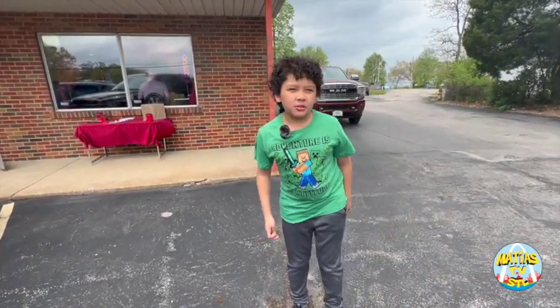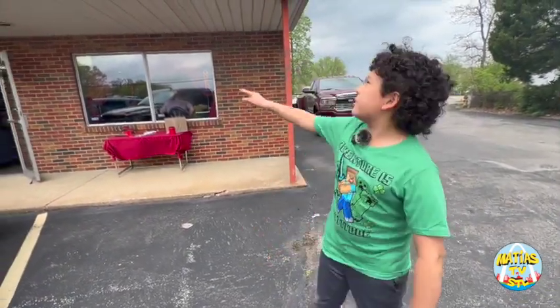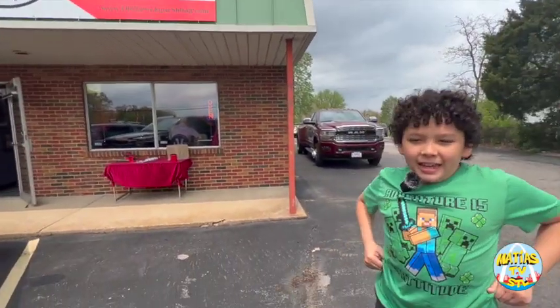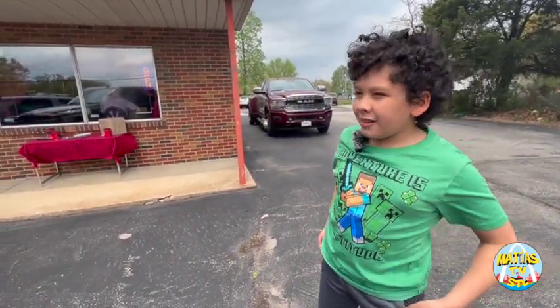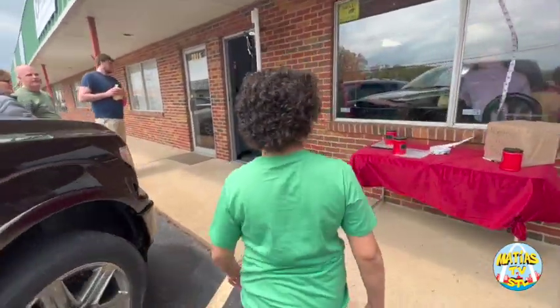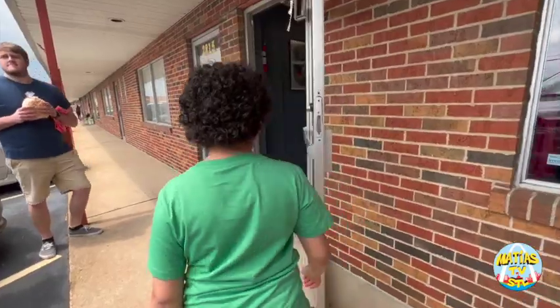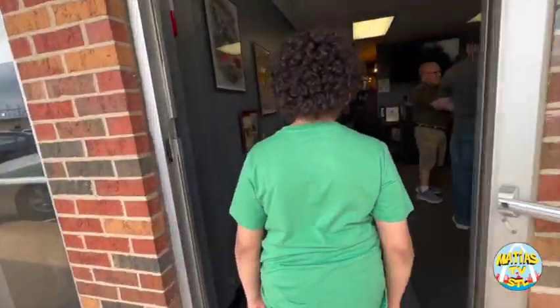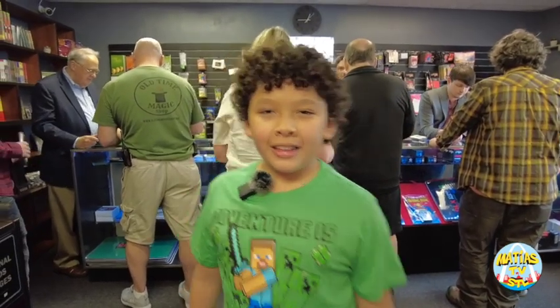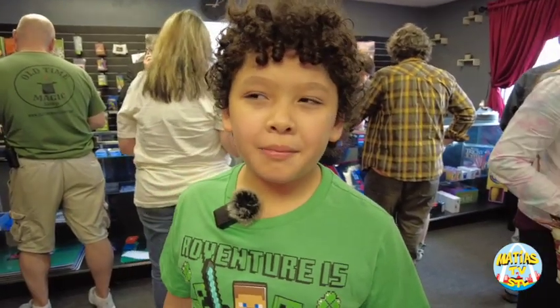Hey guys, welcome back to my YouTube channel. Today I'm visiting the old time magic shop. It's opening day and it's going to be so much fun, come on let's go! Guys, this store is so cool, I can't wait to see all the different types of magic.